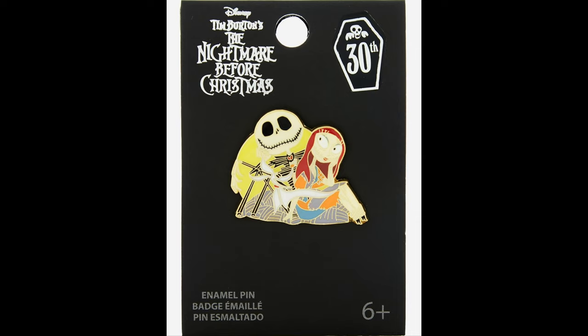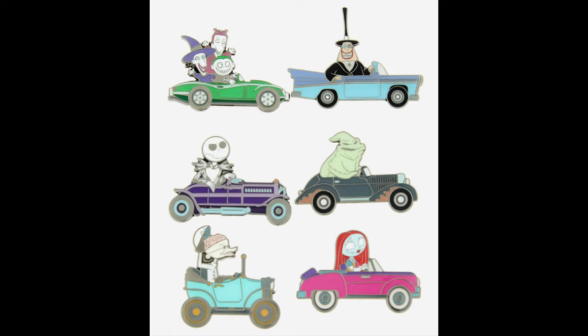Next up is Box Lunch, the largest selection of pin releases for the week. First up, they had Nightmare Before Christmas 30th Anniversary pins. There's a Jack and Sally single pin, and it also features Zero. And then there was a Nightmare Before Christmas 30th Anniversary Retro Cars Blind Box pin set with six different pins. Retail price, $9.90 per pin.